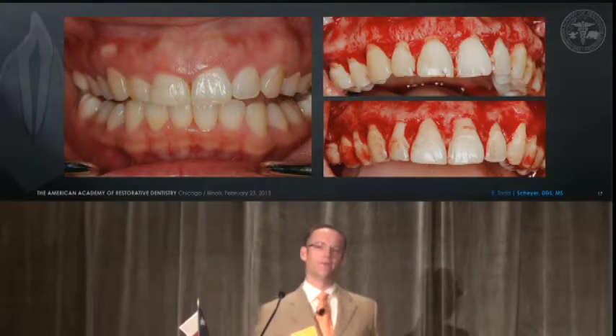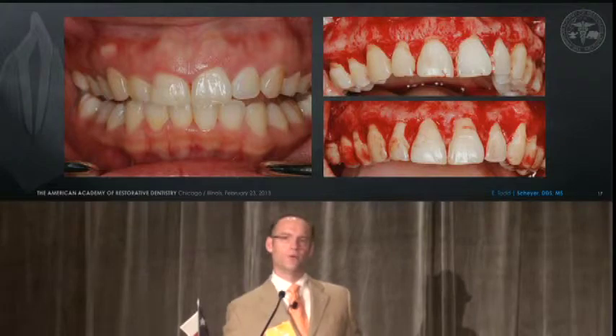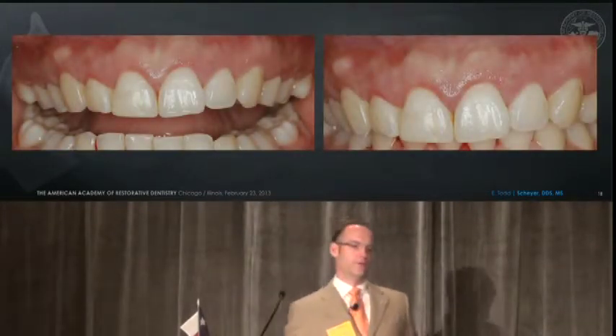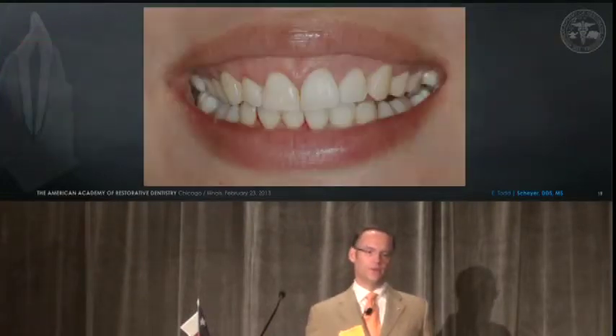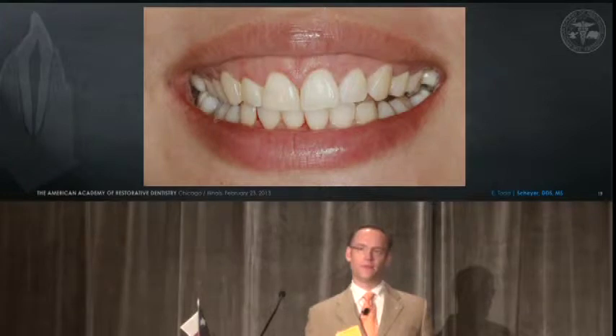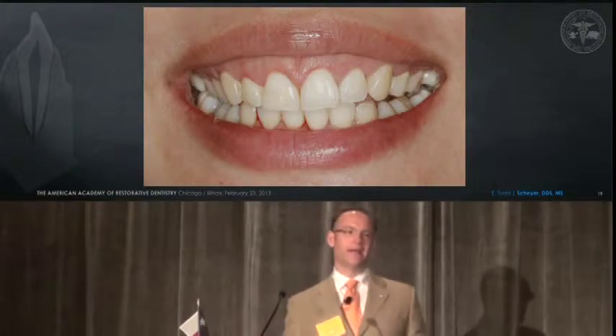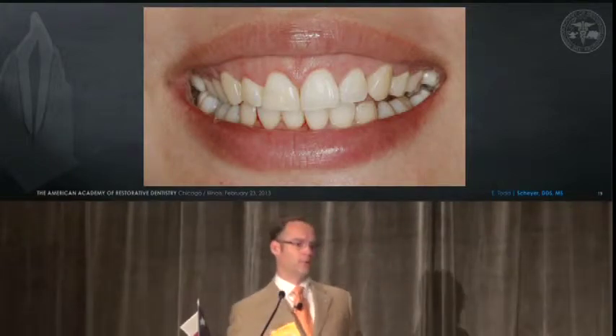How would one ever produce a favorable outcome with a closed flap approach? For this individual, with a flapped approach, we could not only deal with improving tooth lengths and symmetry, but get rid of the buttressing bone in the posterior — one which really has to have a flapped approach.